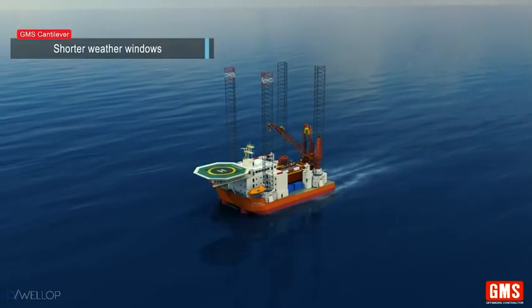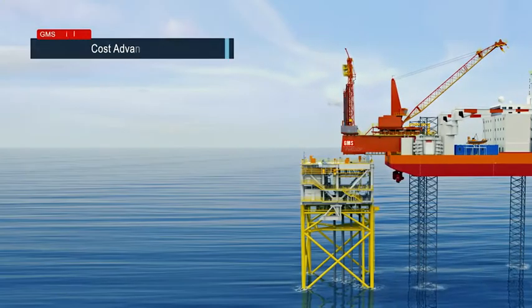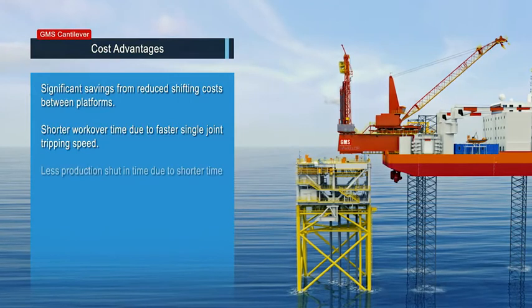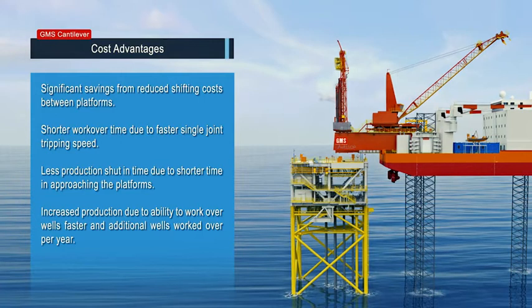Shorter weather windows needed equals reduced risk of weather delay. Significant savings from reduced shifting costs between platforms. Shorter workover time due to faster single-joint tripping speed.